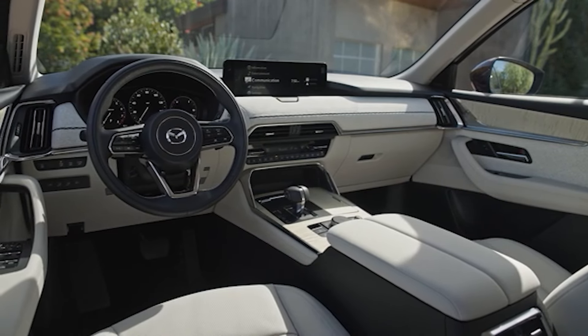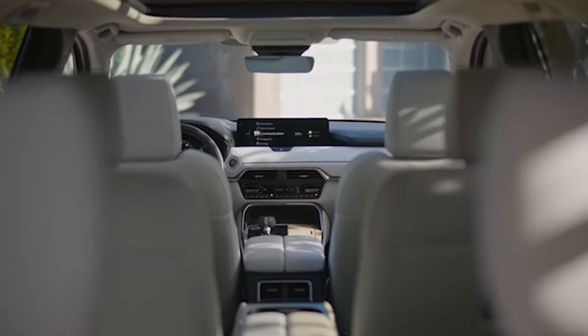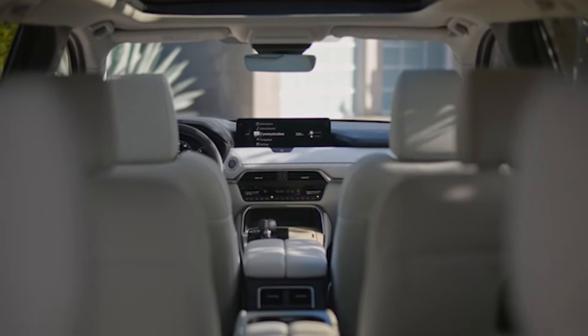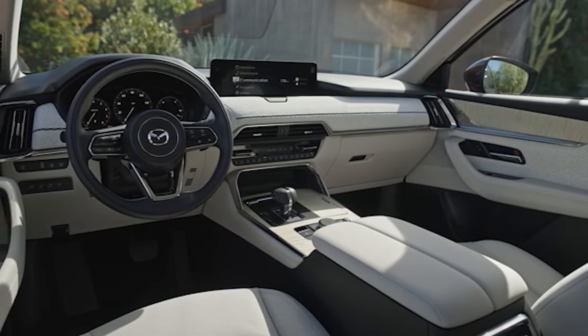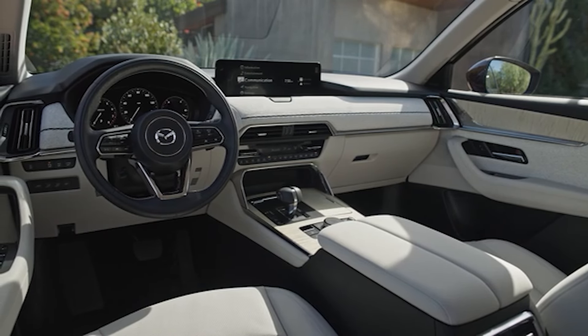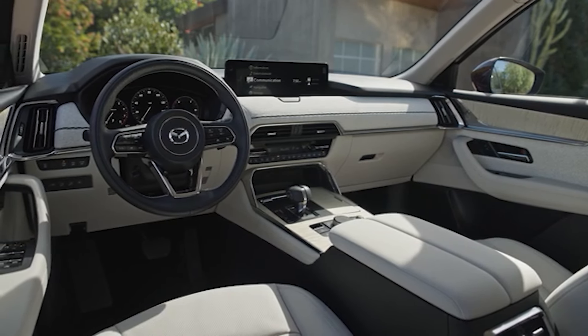The CX-90 is offered in six and eight passenger configurations and a variety of trim levels. What you see here is also functional — there's a good variety of physical buttons for all the major functions, and they're all labeled so you can easily find and use them.